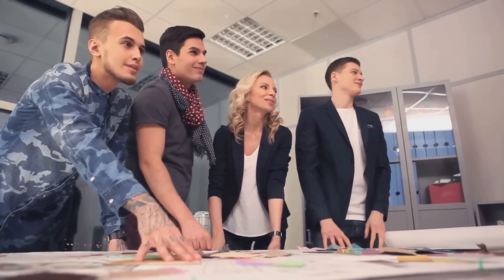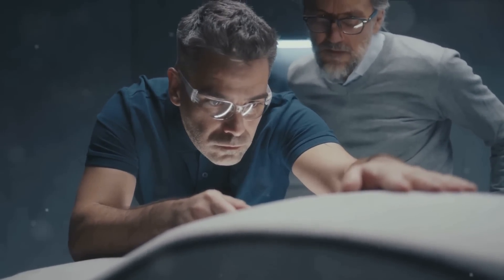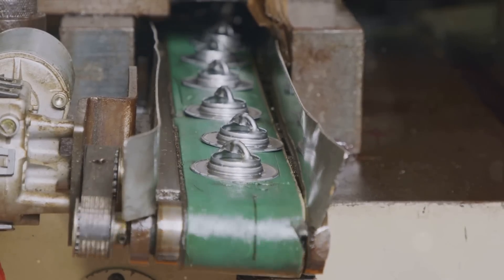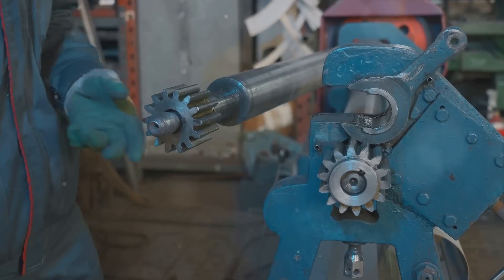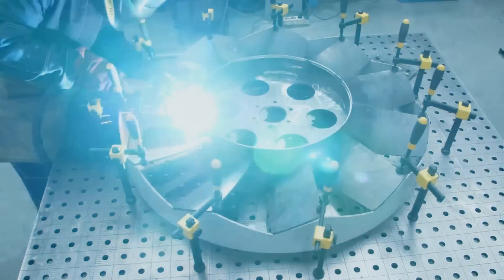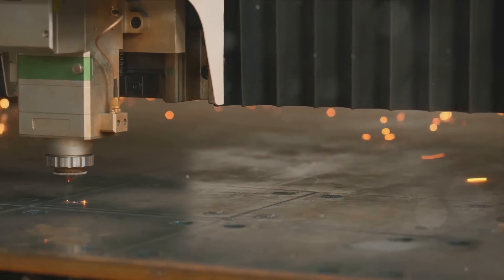Sheet metal fabrication isn't merely an industrial process — it's a refined fusion of skill, technology, and creativity, transcending mere metal reshaping to materializing design concepts across various industry needs. From soaring aircraft components to intricate city structures, automotive parts, medical devices, HVAC systems, and heavy-duty industrial machinery — all are byproducts of sheet metal fabrication. It's a cornerstone of the contemporary manufacturing world, constantly raising the bar for quality and pushing boundaries for metalwork innovation.